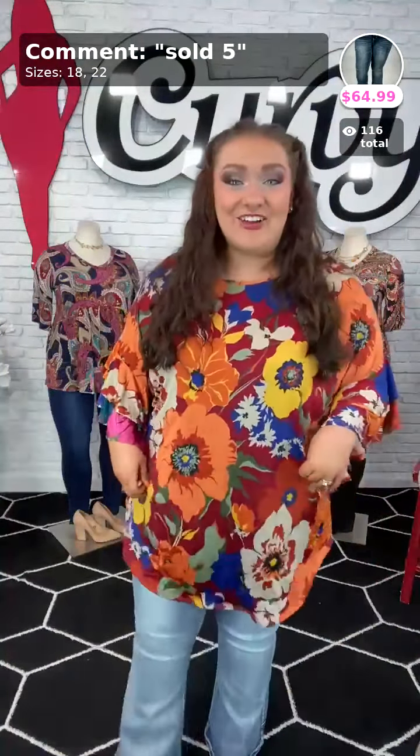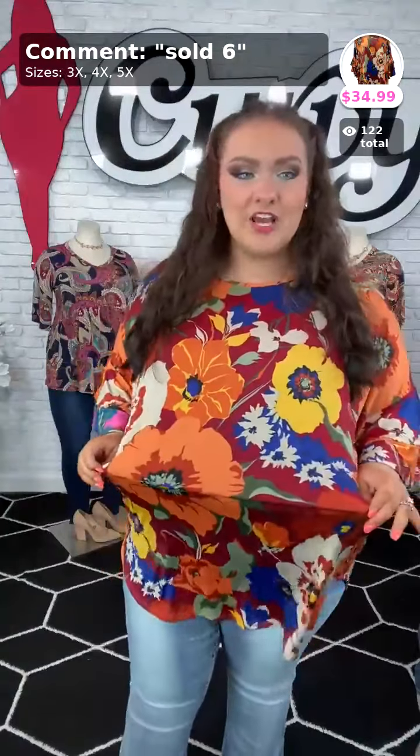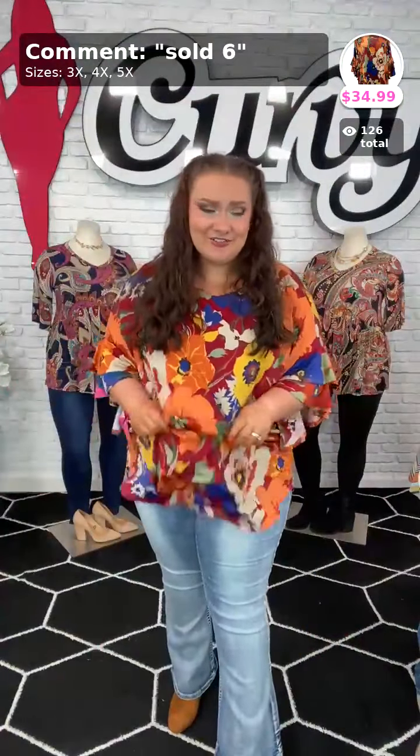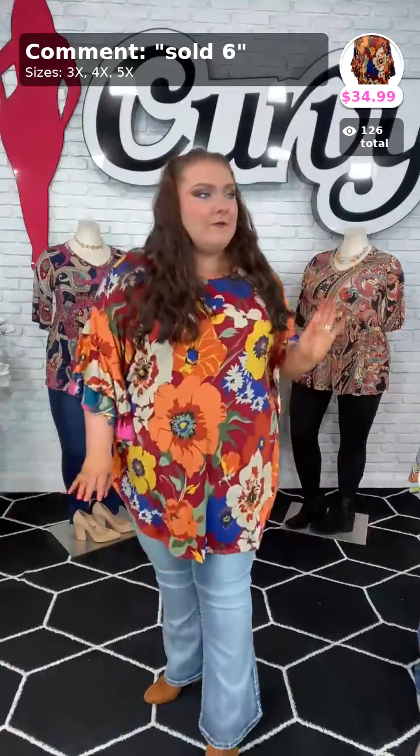Good evening ladies, I'm Lawson! Let us know where you're watching from — Facebook, the app, your home, your car, or even at work. The first thing I'm going to talk about this evening is this beautiful fall printed top called Diva at Heart. It has all the rusty reds, a rust orange, beautiful mustard yellow, and one of my favorite colors, royal blue. This is sold six — Diva at Heart. It's got beautiful tulip sleeves with so much stretch in the arms, a cotton spandex material, rounded hem. I'm 5'4" and it comes about halfway down my thigh and covers my bottom.